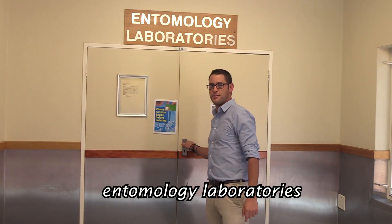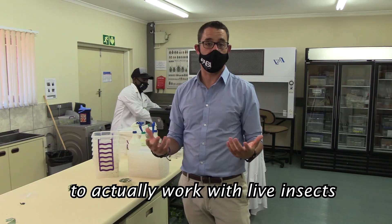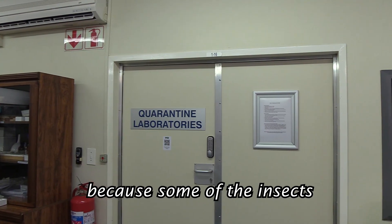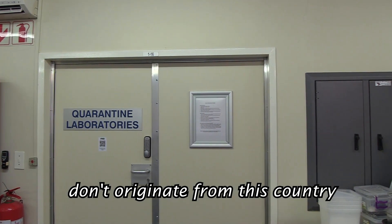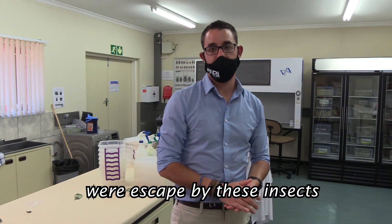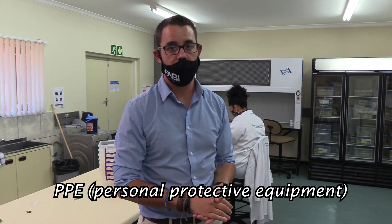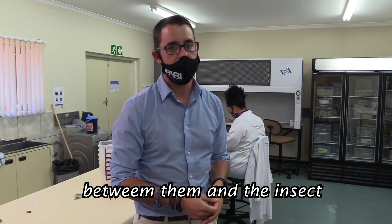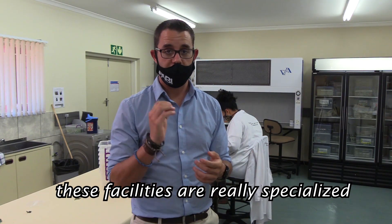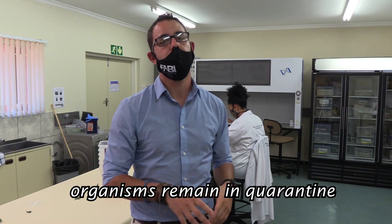Now let's have a look at our entomology laboratories. Here we have a more specifically designed spot to work with live insects. On the left is the quarantine laboratory — called quarantine for a reason, because some of the insects we work with, some of the biocontrol agents, don't originate from this country, and we can't release them until we've done a significant amount of research. We've developed a facility where escape by these insects is near impossible. Staff have to adhere to certain safety protocols and wear PPE to limit interaction with the insects, ensuring organisms remain quarantined until we're able to release them.